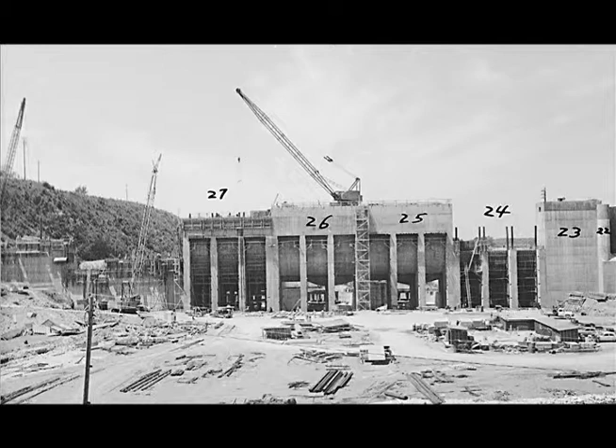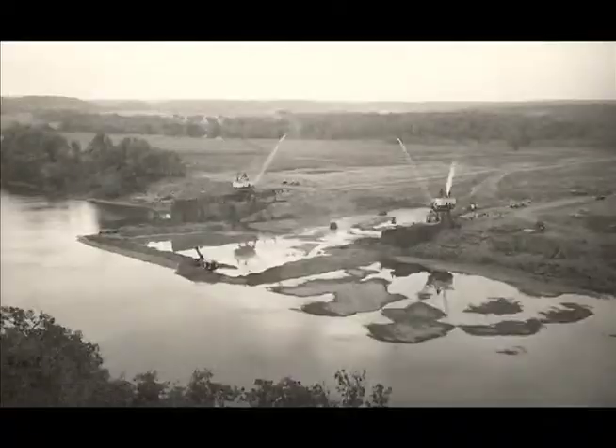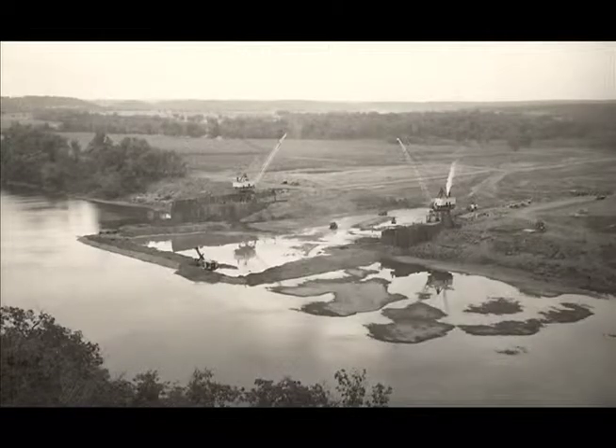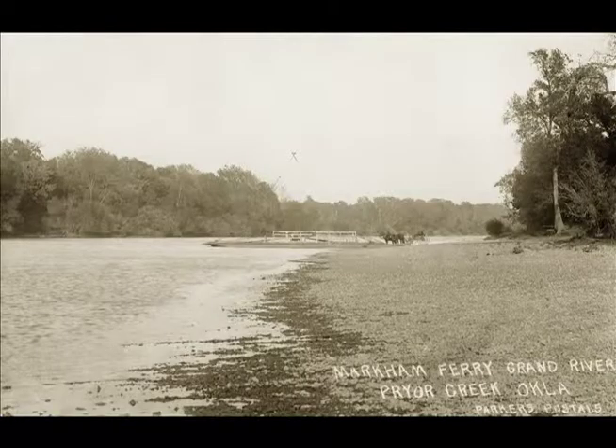When GRDA was constructing Pensacola Dam between 1938 and 1940, engineers were already scouting possible sites for another dam further down the Grand River. Eventually, they settled on a location approximately two miles north of Locust Grove and eight miles southeast of Pryor — a spot where the land sloped gently towards the river, very near where the Markham family had operated a ferry to shuttle travelers across the Grand River along an important trading route.